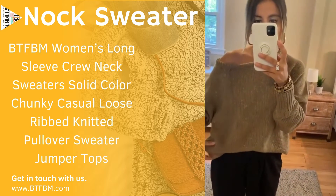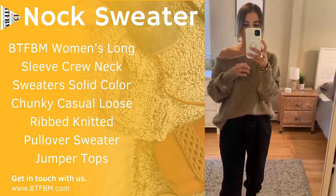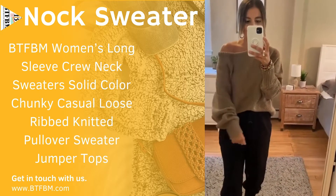Here's another BTFBM sweater from Amazon. I love the quality of this brand. All of their sweaters are like a chunky knit and they're really affordable. This one is under $30.